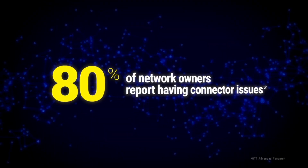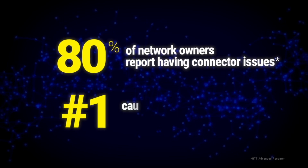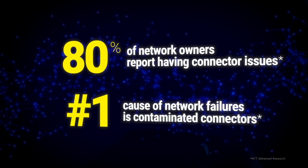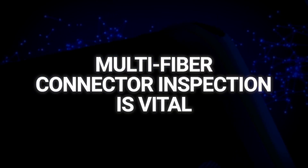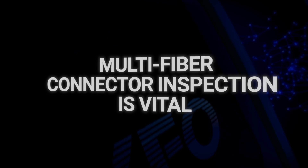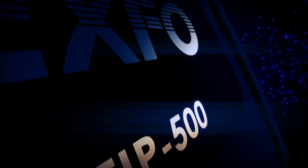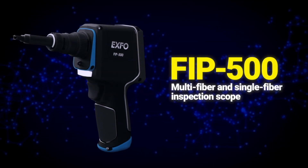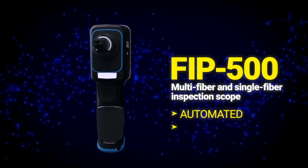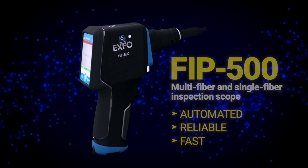With 80% of network owners reporting connector issues, dirty or damaged connectors remain the number one cause of network failures. Inspecting multi-fiber connector end faces is more critical, but also easier and faster than ever. Meet the FIP500 — the most automated, reliable, and fastest multi-fiber and single fiber inspection scope in the industry.